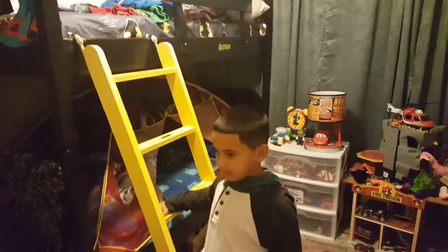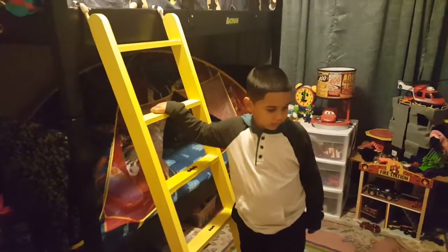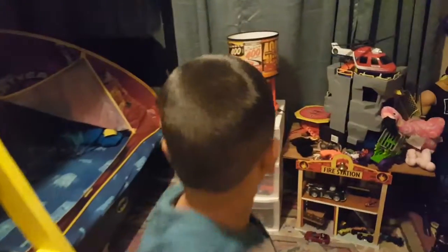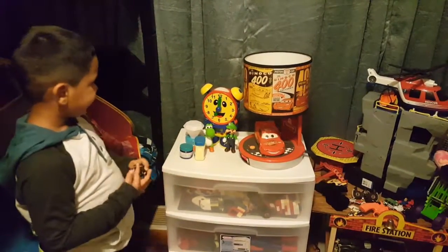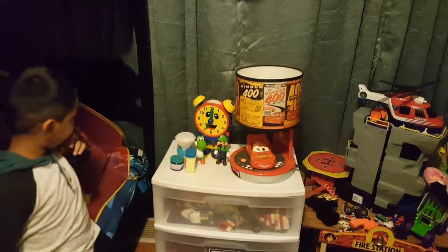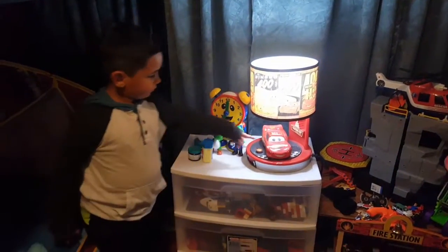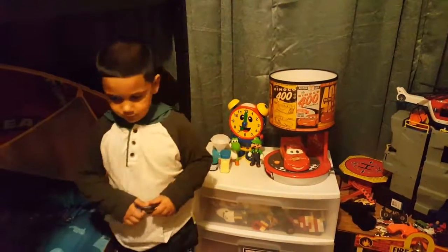He has a bunk bed, and right now he likes sleeping on the bottom bunk because he's got a tent. What do you have behind you? What kind of light do you have? I have the Ouija. And what kind of light? This clock light. And what's the other one, the red one? The cars light? Yeah, that's really bright. It talks too. If you press the other side, it'll talk.